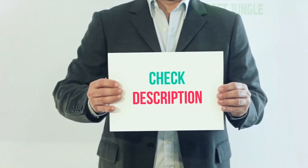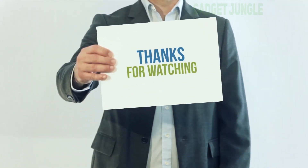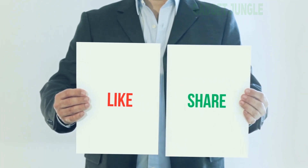I have included the product link in the description. You can check it out for more information and the latest price. Thank you for watching this video. Please subscribe to my channel, leave a like and share with your friends. Until next time, hope you all have a great day.